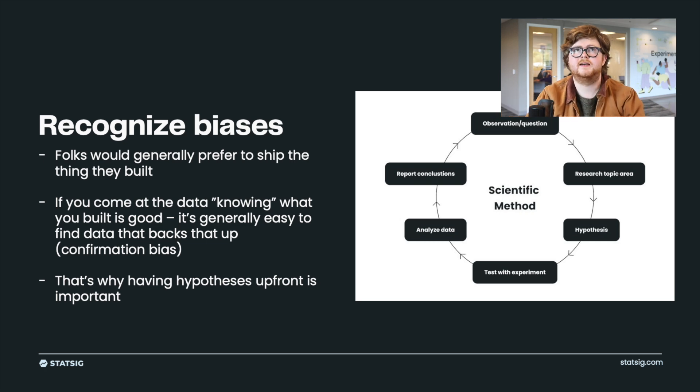That's why having hypotheses up front is important — you have a metric you think you're going to move with this experiment, and then showing that you moved it after saying you would is really, really powerful. That's generally why the scientific method exists: to have structure around coming up with a hypothesis first, then designing an experiment, then observing the results and drawing conclusions from it.